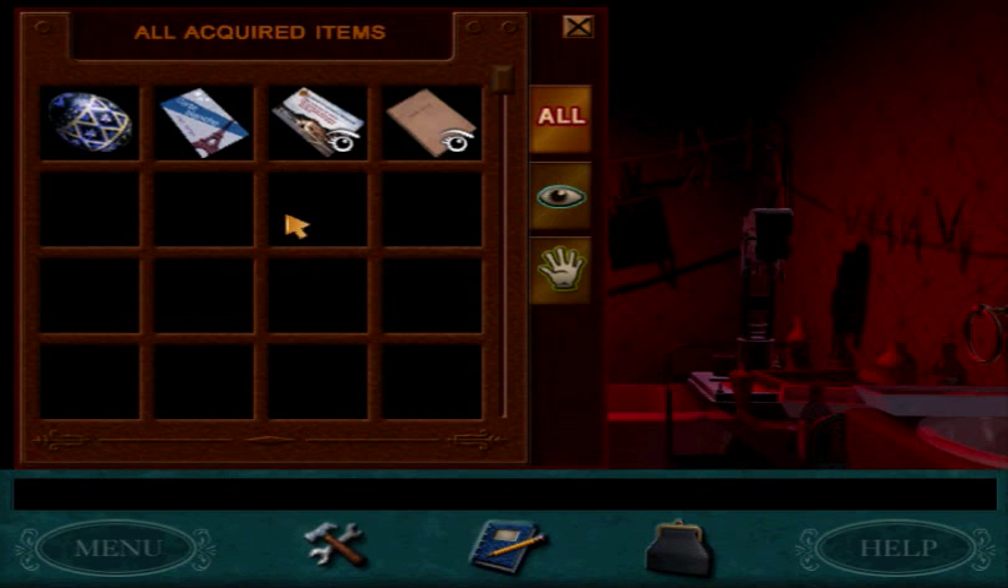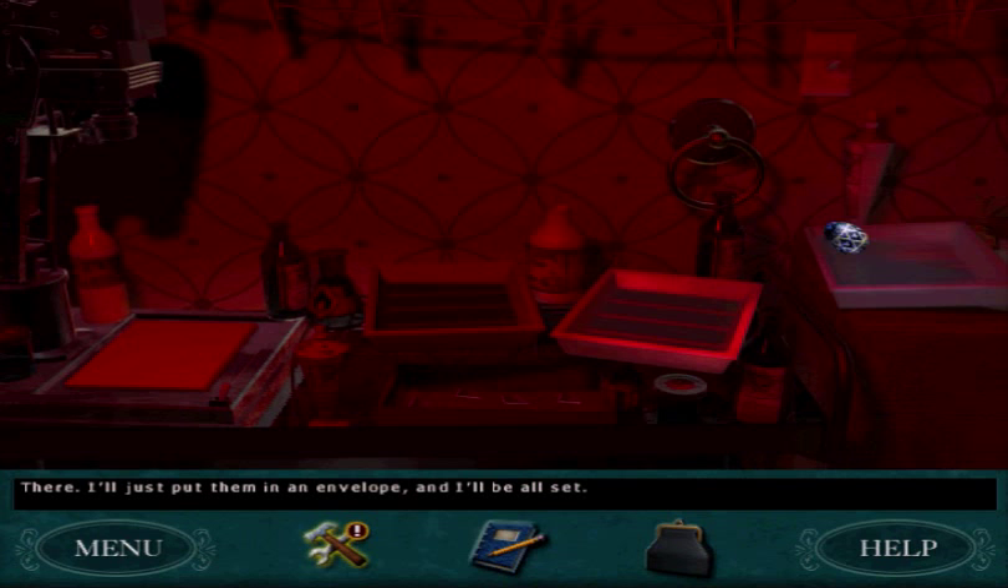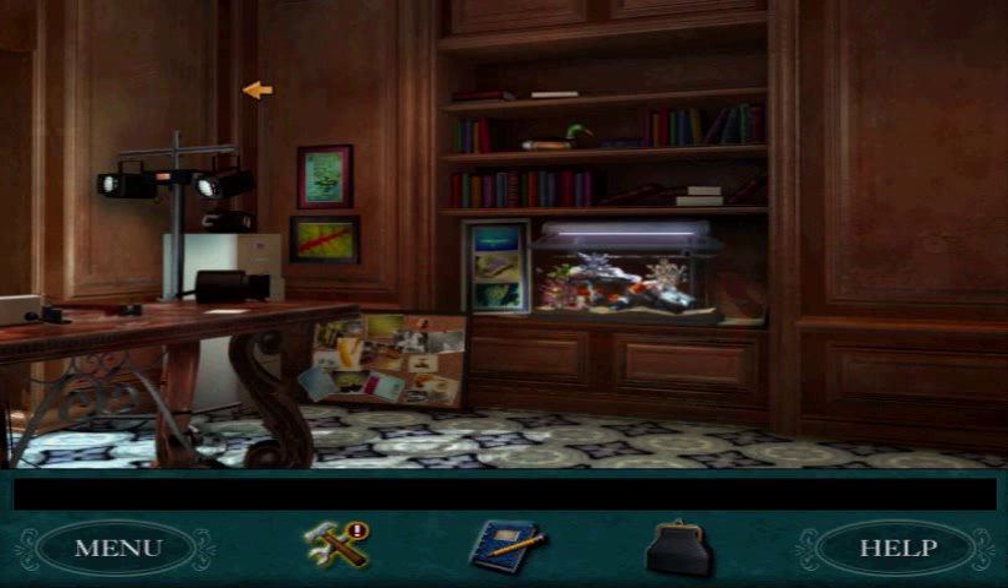So there you go, that's how you get the Easter Egg. It's very nice because when you get the Easter Egg, the photo developing challenge is automatically solved for you.